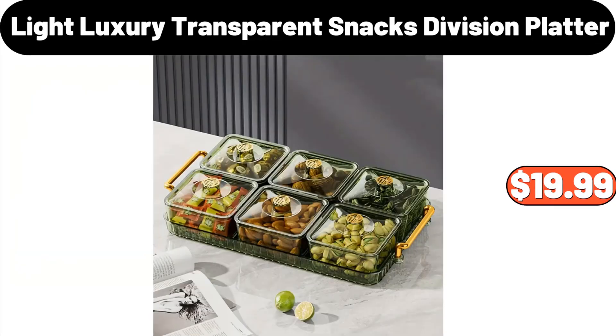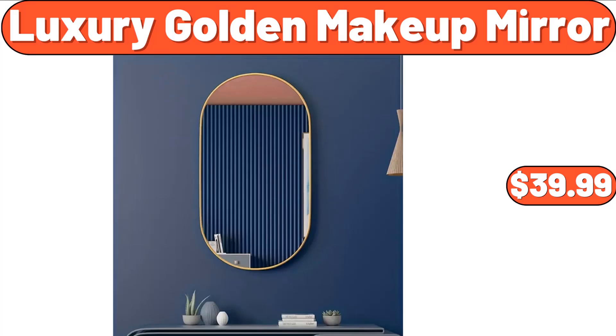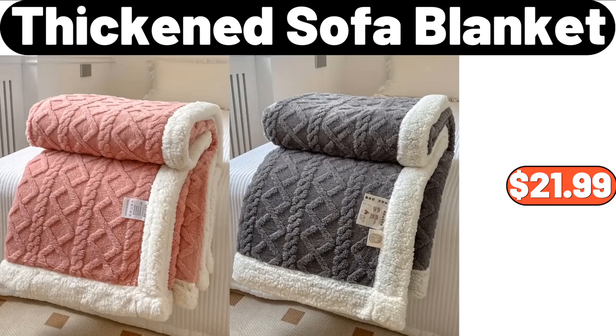Light luxury transparent snacks division platter, $19.99. Double wall glass coffee mug set of four, $19.99. Luxury golden makeup mirror, $39.99. Thickened sofa blanket, $21.99.